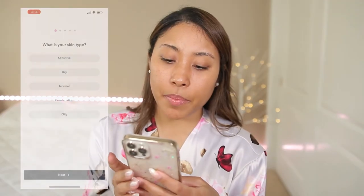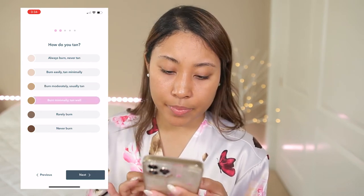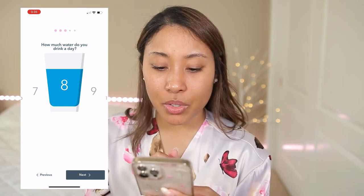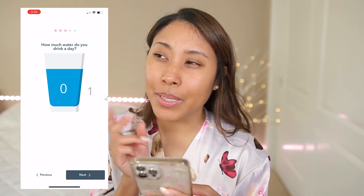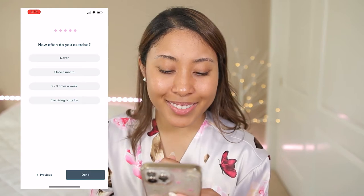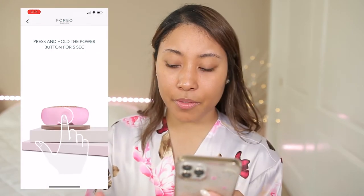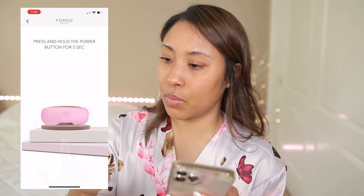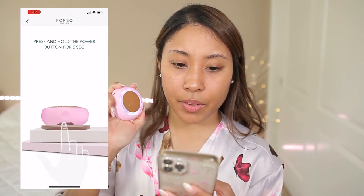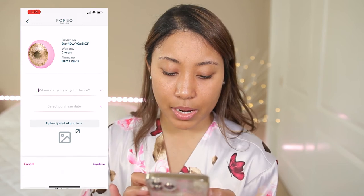You're going to have to download the app because it basically tells you how to use the device and explains more about what each mask does. My skin type is normal; I burn minimally and tan well. I drink about four glasses of water a day, I'm 33, and I exercise maybe once a month — so embarrassing. I pressed and held the power button for five seconds and it synced. There's also a two-year warranty, and I selected 'Sephora store' for where I got my device.